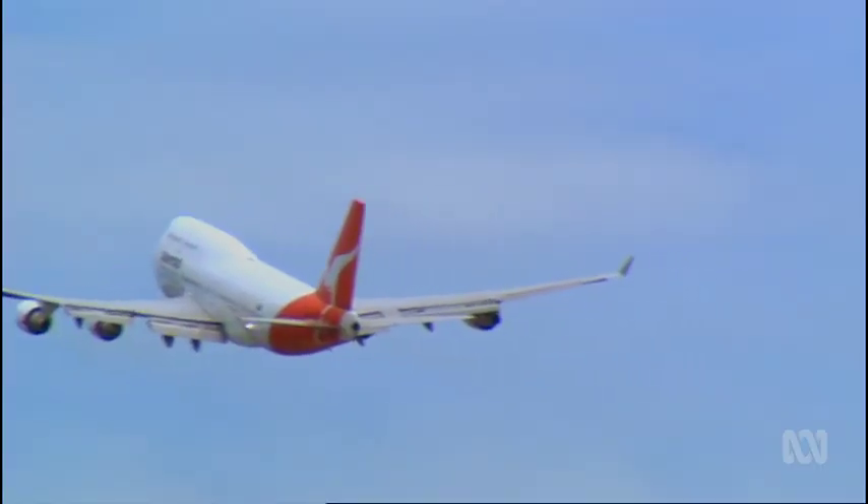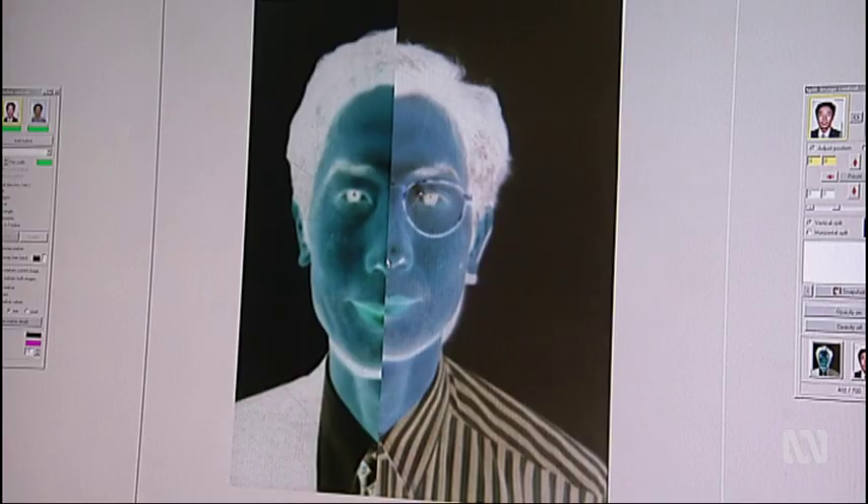It sent shockwaves through the international passport community. Everyone in the passport office was a little bit surprised — it goes against your intuition. But it prompted a surprising solution: there are some people that are just extraordinarily good at this task, and those are the people dubbed supermatchers.